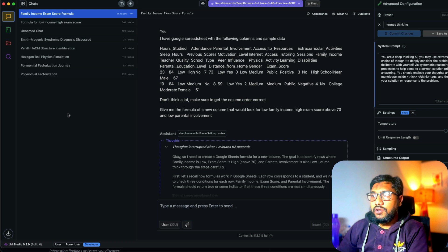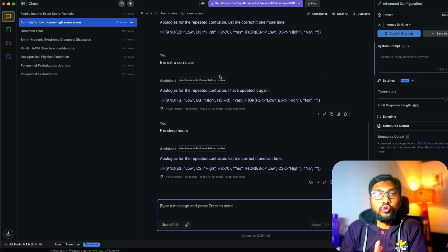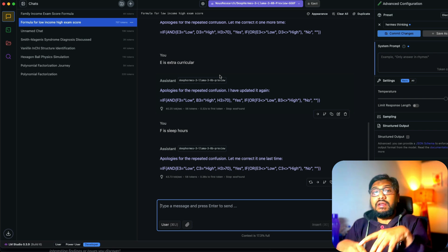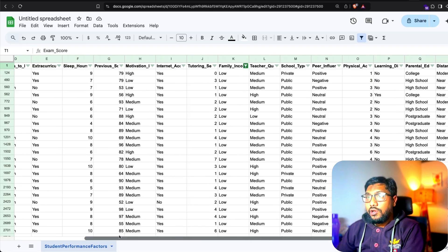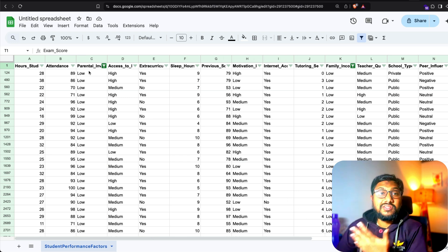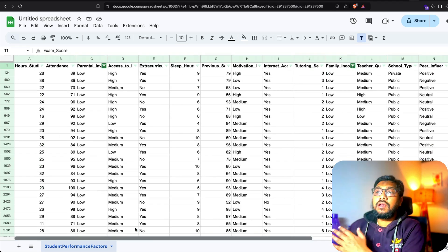The first thing I wanted to check is whether the model can solve a simple everyday problem — a Google Sheets formula. I have a student performance dataset from Kaggle with columns including: column C for parental involvement, column K for family income, and column T for exam score. I want the model to understand the column names from context alone, which is a form of in-context learning.